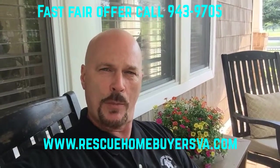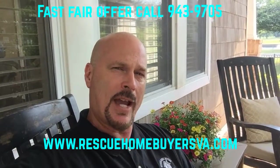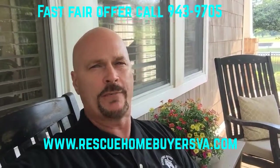Hi everybody, it's George with Rescue Home Buyers here in Hampton Roads, Virginia. You have a house to sell — what's the process if you call investors?